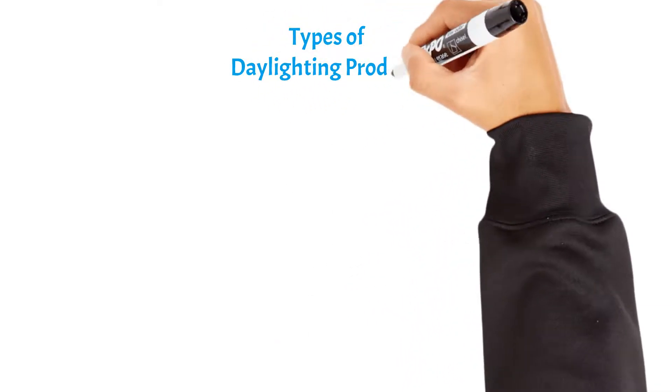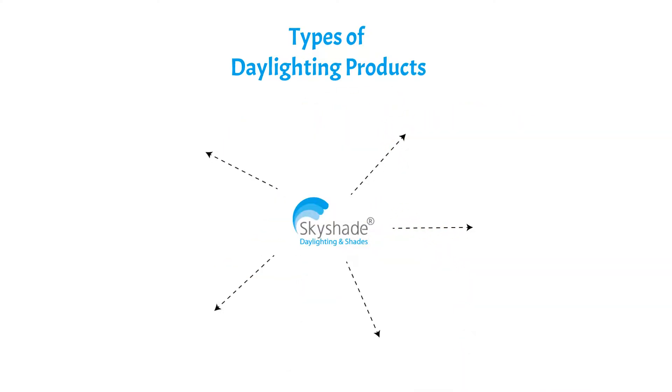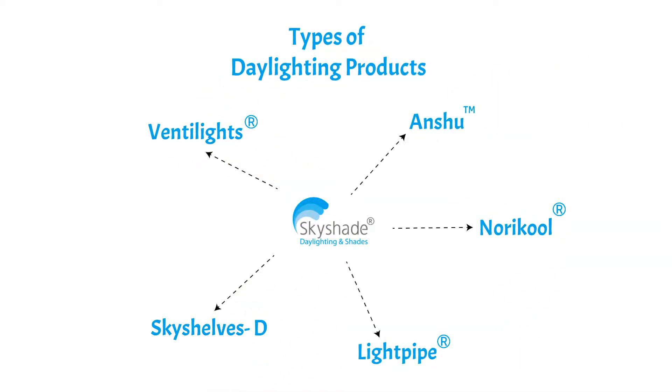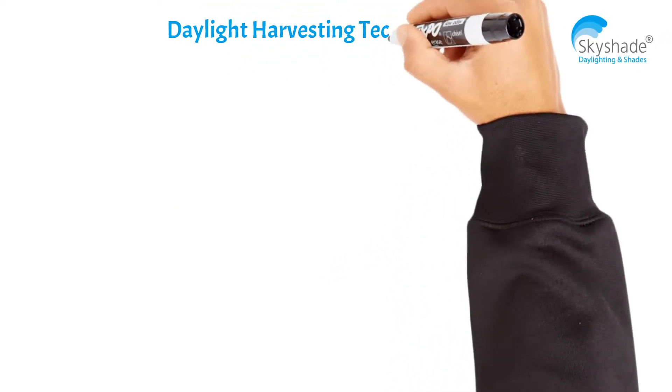What are the different types of daylighting products manufactured by Sky Shade? There are five types of daylighting products manufactured by Sky Shade: Nori, Cool Light, Pipe Sky, Shelves Venti Light, and Shoe.